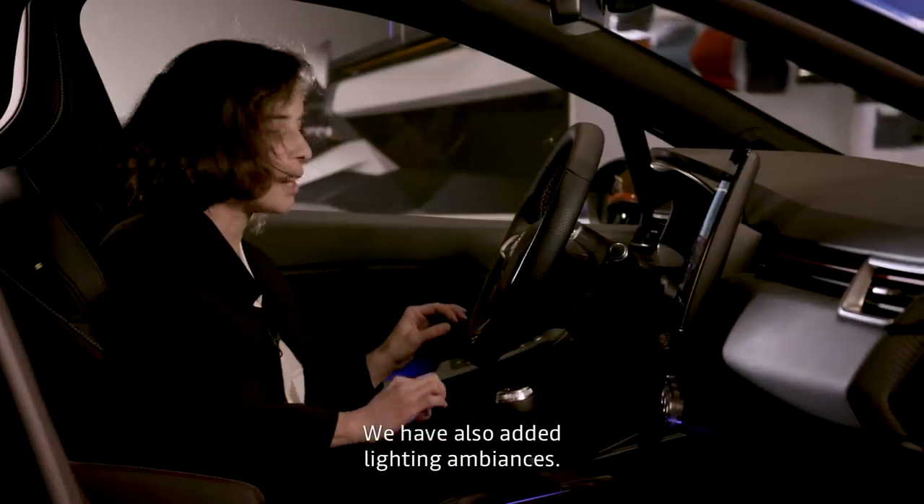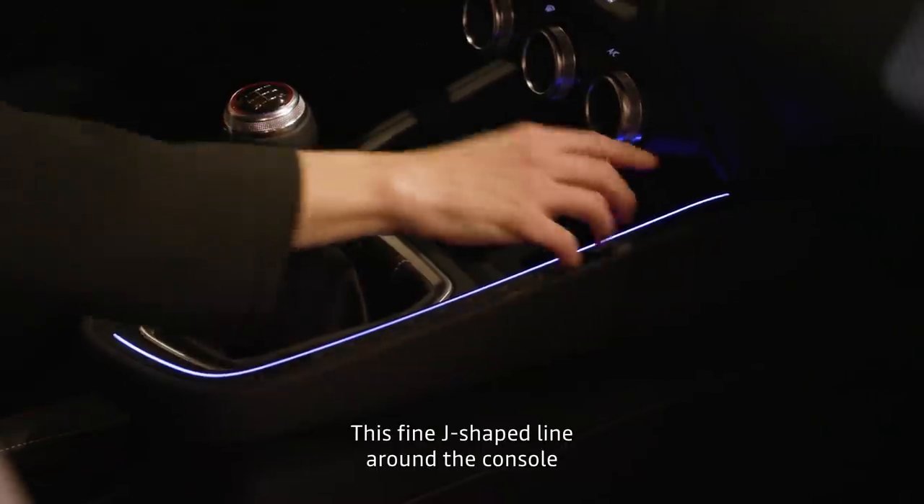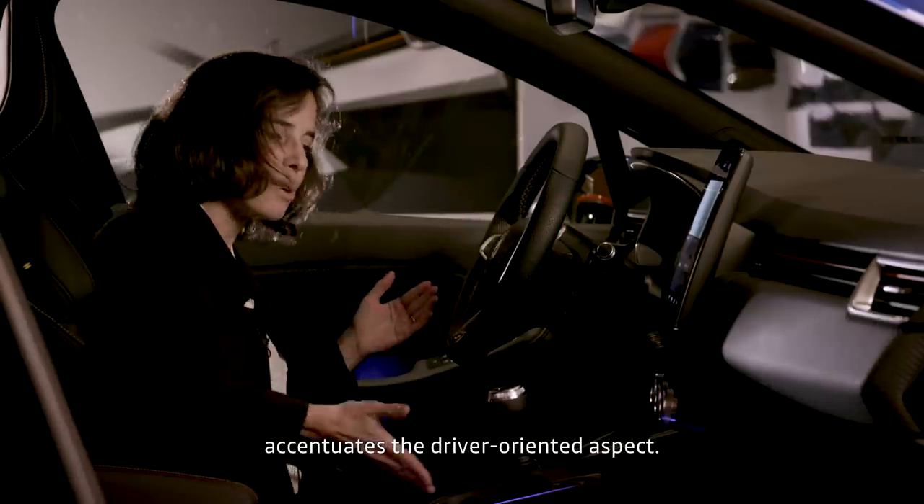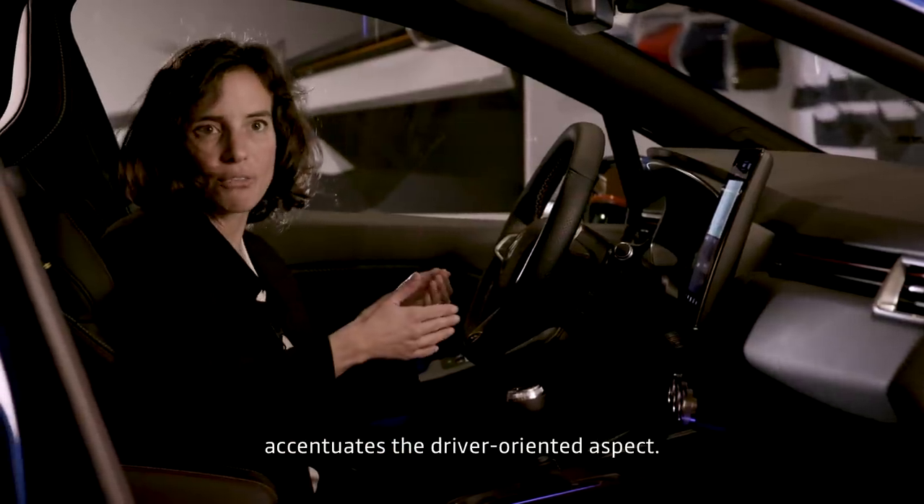We have a luminous ambiance. We have this very fine line on the console — a J-line — which really helps orient the steering wheel side towards the driver.